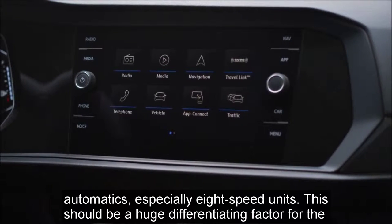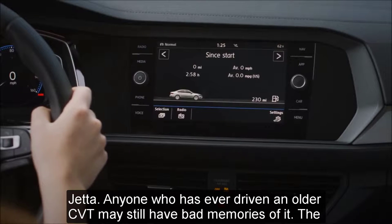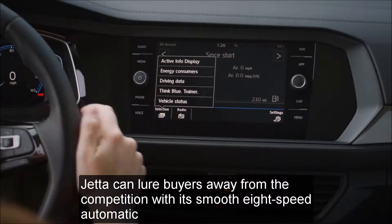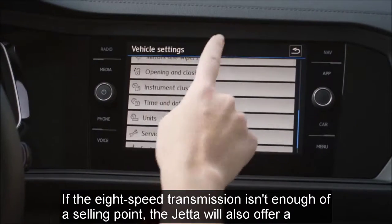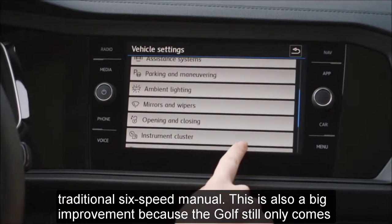This should be a huge differentiating factor for the Jetta. Anyone who has ever driven an older CVT may still have bad memories of it. The Jetta can lure buyers away from the competition with its smooth eight-speed automatic. If the eight-speed transmission isn't enough of a selling point, the Jetta will also offer a traditional six-speed manual.